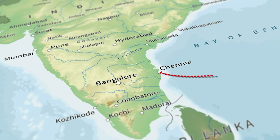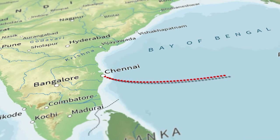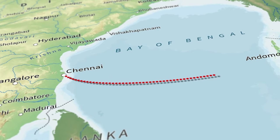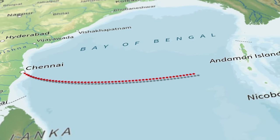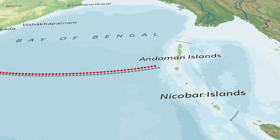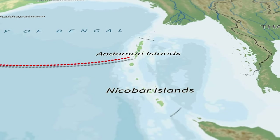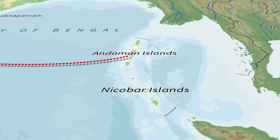About 2,300 km undersea cable bringing optical fiber-based connectivity to the Andaman and Nicobar Islands has recently been inaugurated by the Prime Minister of India. The project envisages better connectivity from Chennai to Port Blair and seven other islands in the archipelago. This submarine optical fiber promises 5th generation connectivity to the islands.